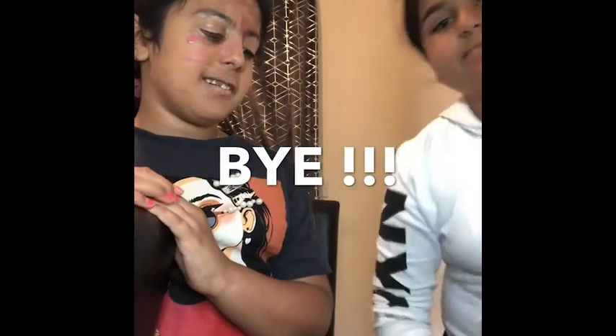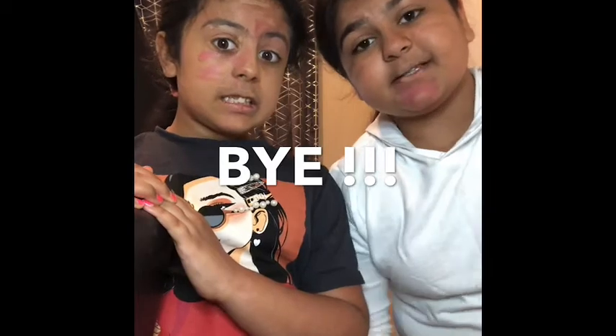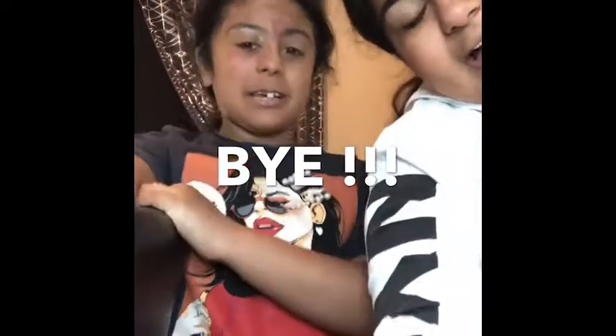Guys, thank you — for the next video we'll be doing each other's makeup properly. This is how my makeup turned out. Bye! Next video coming out today. Bye!